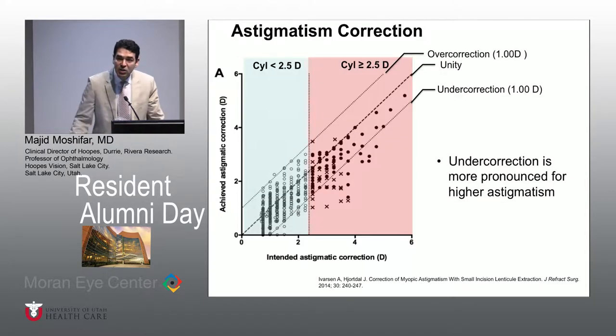In terms of cylinder, we do know that there is still under-correction for cylinder — that's why it's still not approved in this country. There's almost about 12 to 13 percent under-correction for low cylinder, and for higher cylinder it can be between 23 to 25 percent under-correction. So the under-correction for more than 2.5 diopters of cylinder has made this a challenging situation for toric treatment with SMILE at this point.